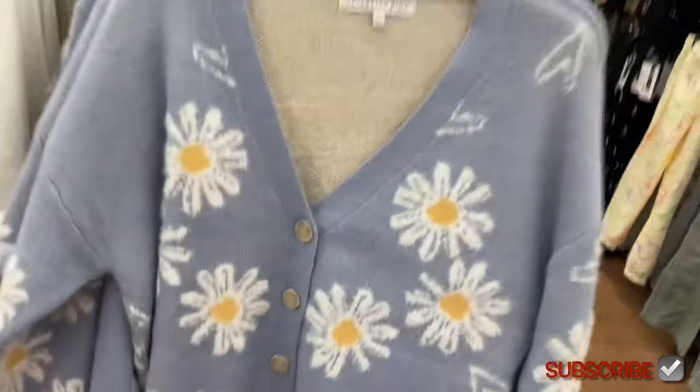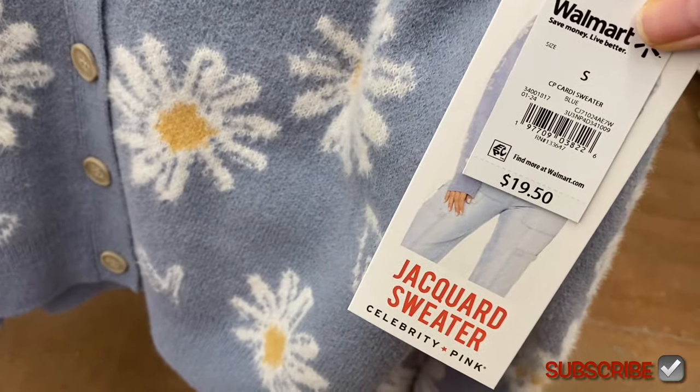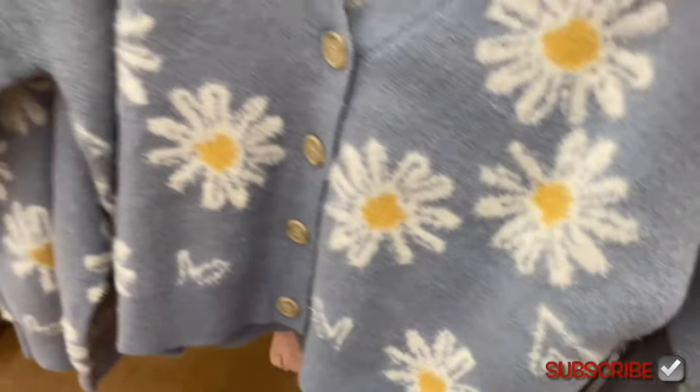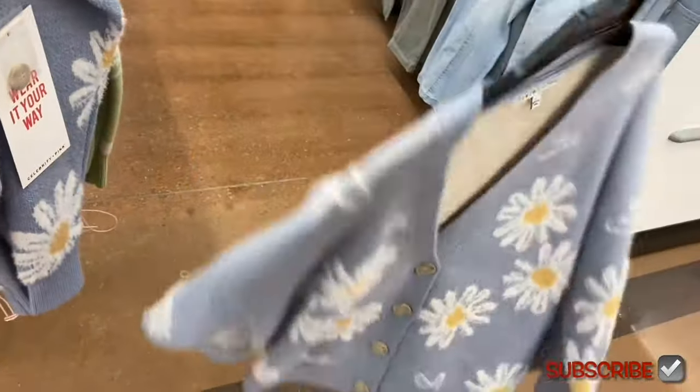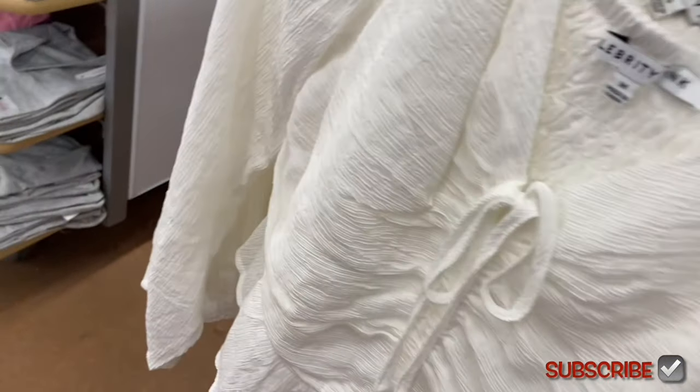They have a new Celebrity Pink cardigan — I showed it in green, but now there's a blue one too. It's really cute. The cardi sweater is $19.50, extra small to 3XL. This is a small and it looks like it runs a little large.